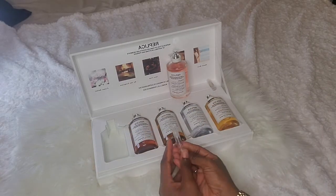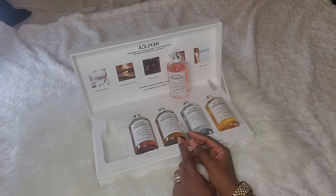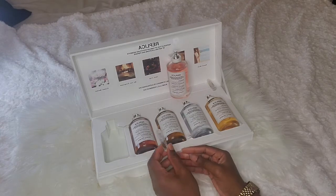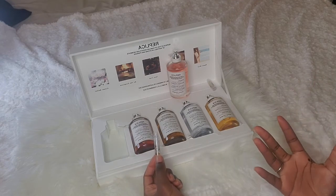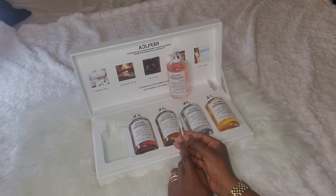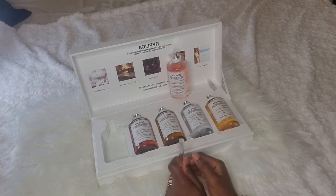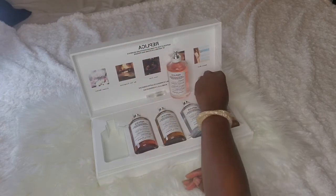My next least favorite is Under the Lemon Tree. This just smells like what it says — like Shakespeare sitting under a lemon tree seeking inspiration. Nothing more, nothing less. It just smells citrusy. When I spray it, I just get a burst of citrus. It has notes of lime, petitgrain, cardamom, green tea, coriander, white musk, cedar, and vetiver. All I get is citrus and maybe a little bit of green tea. At $130 for an eau de toilette that doesn't smell that great and only lasts 2–3 hours tops, I wouldn't recommend it.